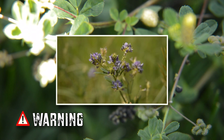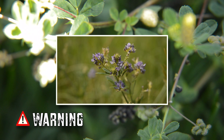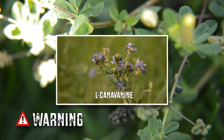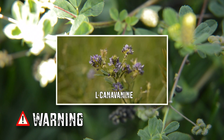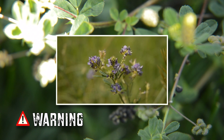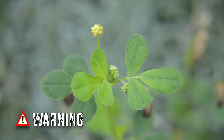It should also be noted that other Medicagos, such as alfalfa, contain the amino acid L-canavanine, which can cause abnormal blood cell counts, the enlargement of the spleen, and possibly a reoccurrence of lupus in those who suffer from the disease. Alfalfa also contains estrogenic components, so it's not recommended for pregnant women or children. The estrogenic components will also increase the clotting ability of your blood, which will decrease the effectiveness of drugs such as warfarin or Coumadin.